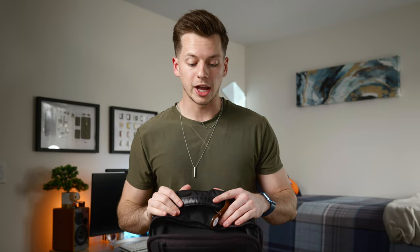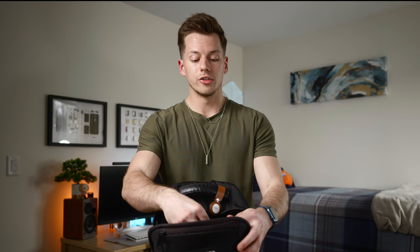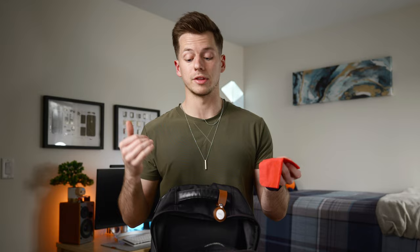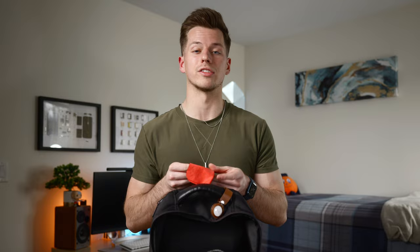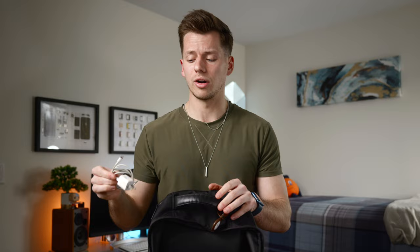One thing I really like about this backpack is the number of pockets and storage options. In the top pocket of the main pouch, I keep a few essentials. First, a microfiber cleaning cloth — I'm constantly using it because smudges on devices really bother me. I also have an old lightning cable with my initials on tape. You never know when you need to charge your phone, and ever since iOS 16, my iPhone battery isn't as good as it used to be.